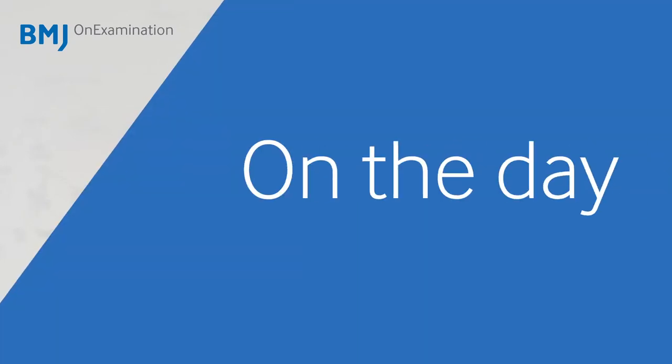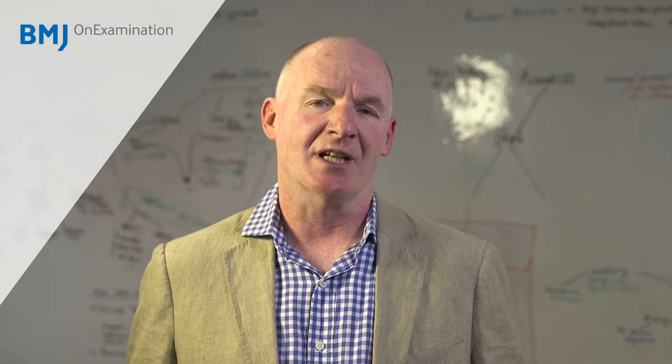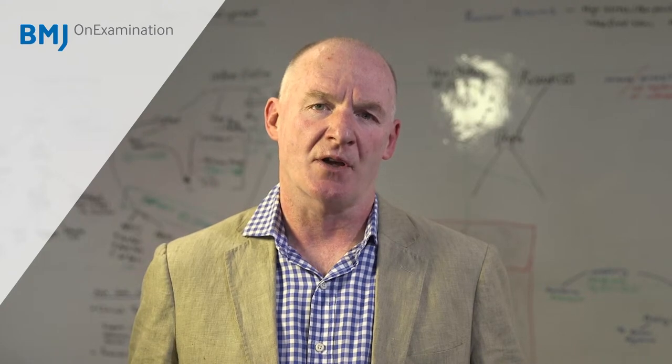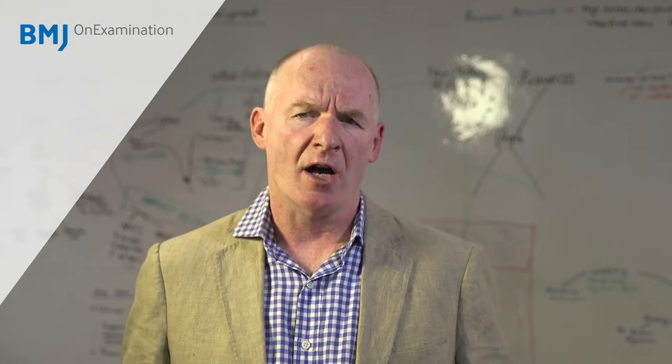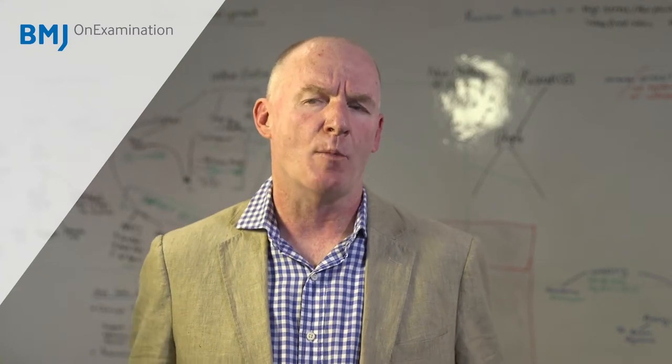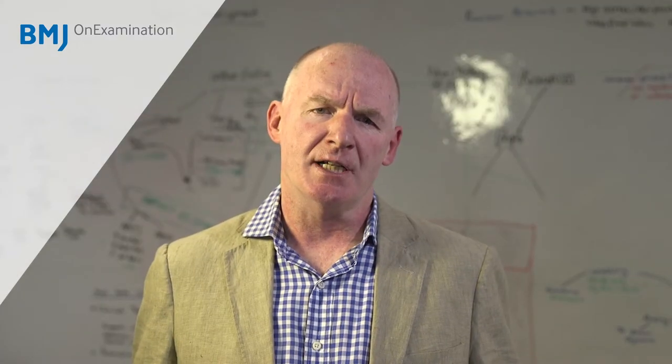A little bit about the day itself. When you're sitting down at the desk, you know you have at least three hours to complete those questions — you have to pace yourself. The single best answer questions have high weighting: there are four marks for a correct answer and zero for an incorrect answer. First, read the lead-in and associated question and then try to answer before you actually look at the available options.